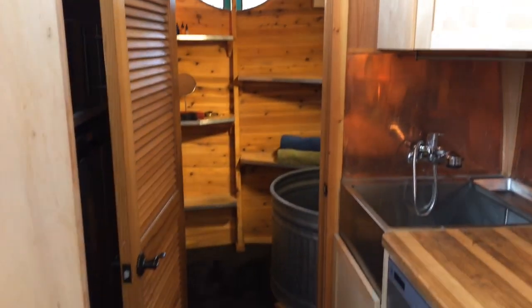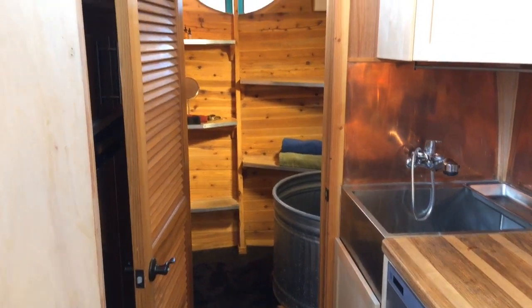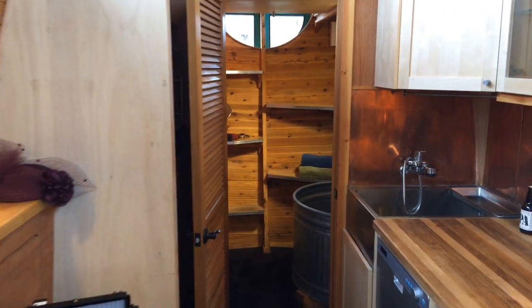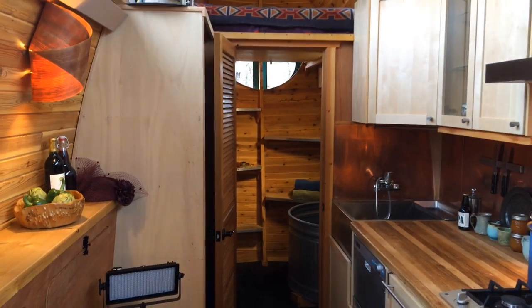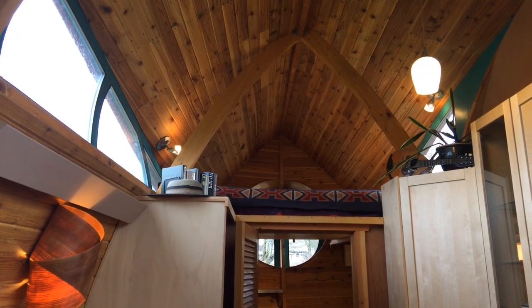This house was not easy to build — it took a long time and cost quite a bit to put together. But at the end of the day it really has its own personality.